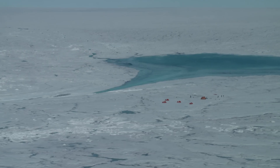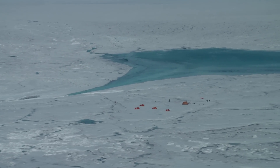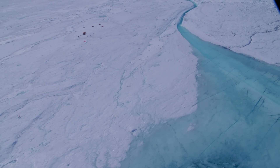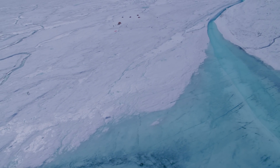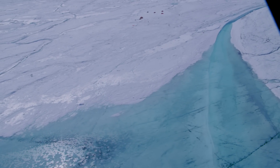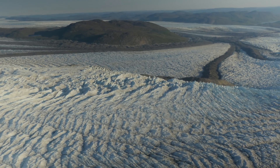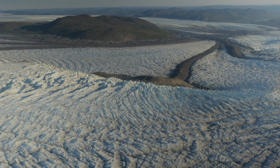Greenland is 2 million square kilometers of land, 81% of which is covered by a giant central ice cap, the inland ice. Here is 2.8 million cubic kilometers of ice, layered and packed over the millennia.